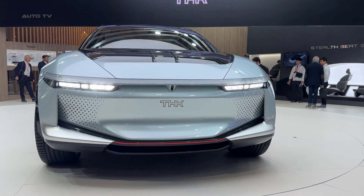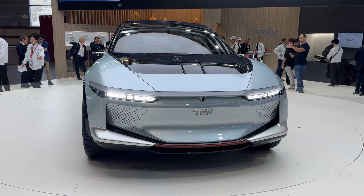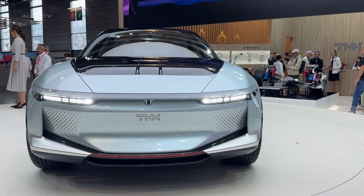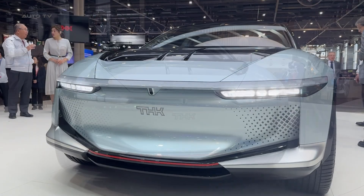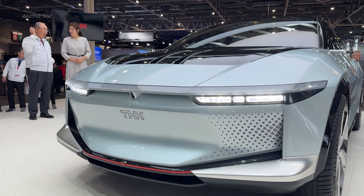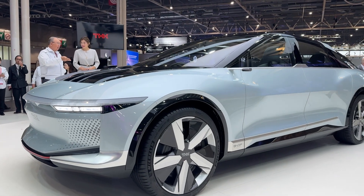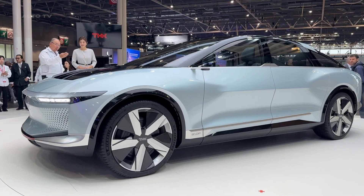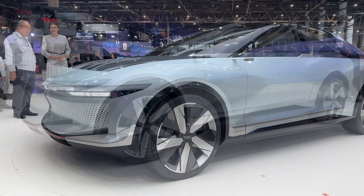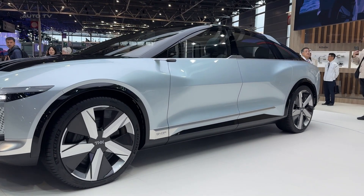THK's CEO, Akihiro Teramachi, says the LSR05 represents their vision for the future of mobility. And while we don't know if this exact car will ever hit production, the technology it showcases could reshape the automotive industry. From those innovative in-wheel motors to the wireless charging system, THK is proving they're not just another company trying to cash in on the EV boom. The LSR05 reminds us that innovation in the automotive world isn't limited to traditional car companies — sometimes it takes an outsider's perspective to push boundaries, and with their deep engineering expertise, THK might just have some answers to the questions facing the future of electric vehicles.